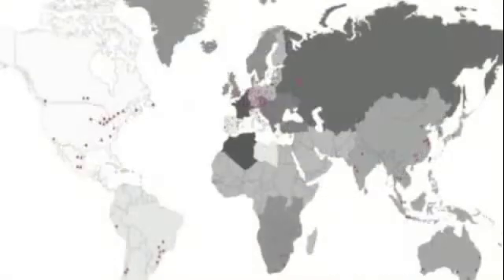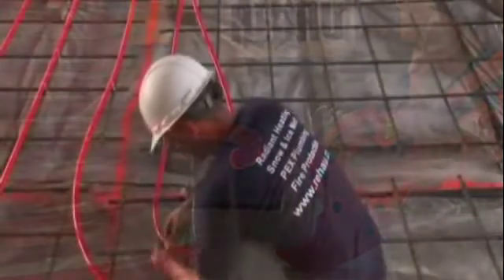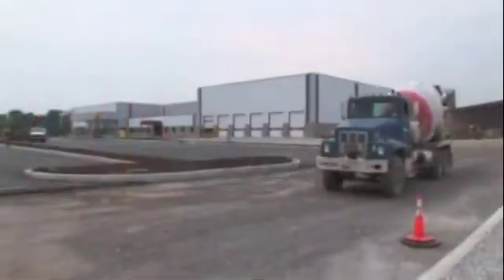As a Rehau customer, you will have the support of a global leader with 14,000 employees and more than 50 years of polymer experience. Rehau pioneered PEX in 1968 with the introduction of the first PEX-A pipe. Today, more than one billion feet are operating in homes and commercial buildings worldwide. But Rehau is more than PEX pipe — we are a leading supplier of polymer-based systems to construction.